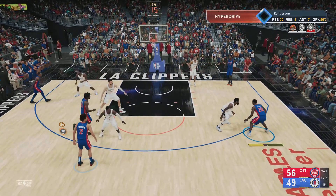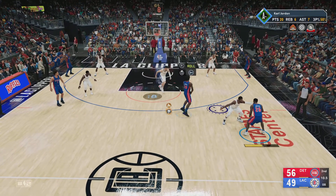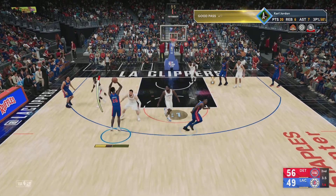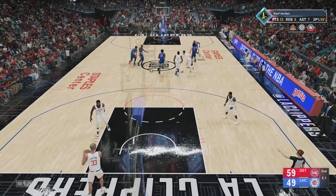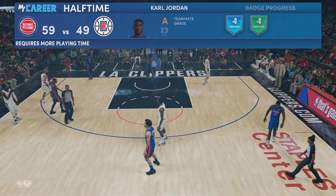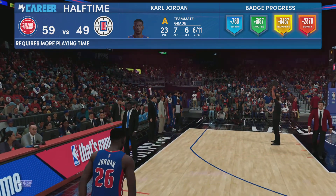Pass to Jordan. Stewart sets a screen on George. Here's Cunningham, defended by Jackson. Back to Jordan — the three. And another three for the Pistons! Yeah, he's in his bag from beyond the arc right now — you can see his confidence, and I think the defender knows once he gets cooking. The score: your Clippers 49, the Pistons 59.